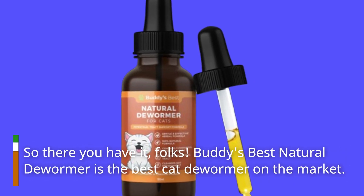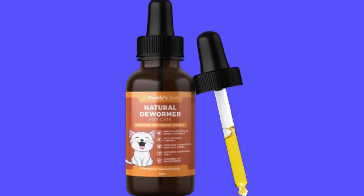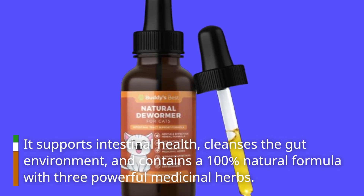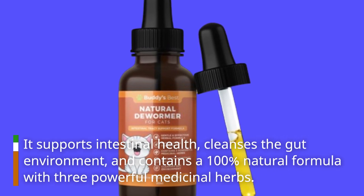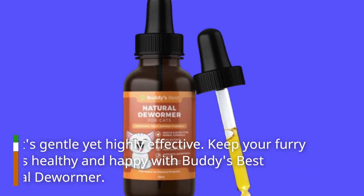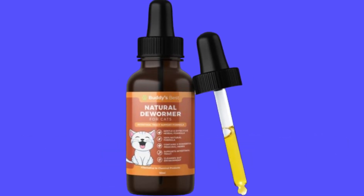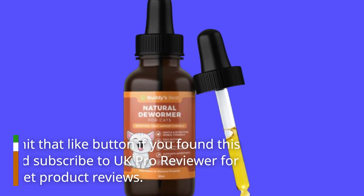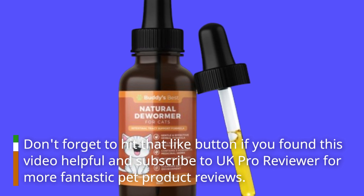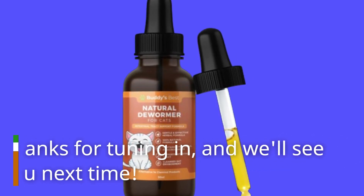So there you have it, folks. Buddy's Best Natural Dewormer is the best cat dewormer on the market. It supports intestinal health, cleanses the gut environment, and contains a 100% natural formula with three powerful medicinal herbs. Plus, it's gentle yet highly effective. Keep your furry friends healthy and happy with Buddy's Best Natural Dewormer. Don't forget to hit that like button if you found this video helpful and subscribe to UK Pro Reviewer for more fantastic pet product reviews. Thanks for tuning in, and we'll see you next time.